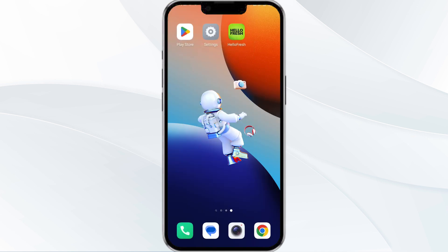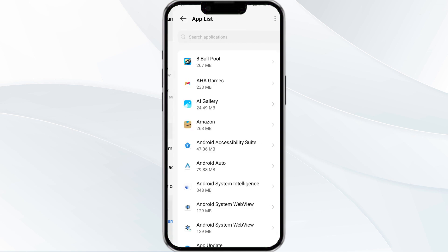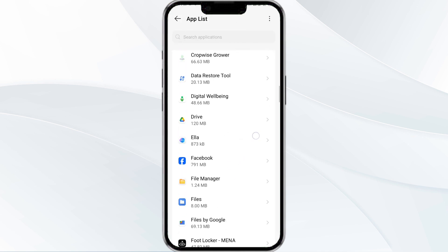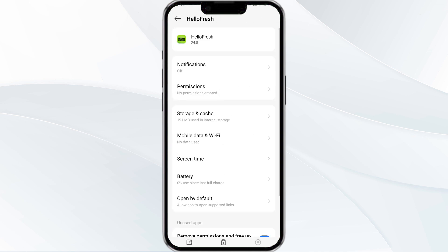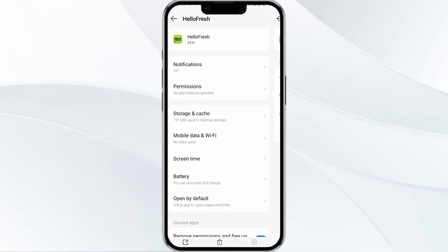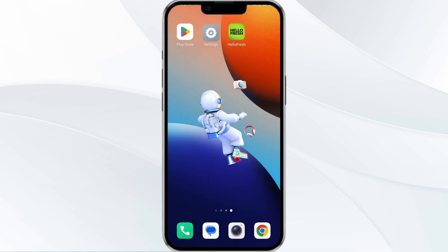The fourth method to solve this problem is to clear the HelloFresh app cache. To clear the cache, open your phone settings and navigate to the App Manager. After that, select the HelloFresh app from the app list, then find the option for Storage and Cache, and tap on Clear Cache to remove unnecessary data.